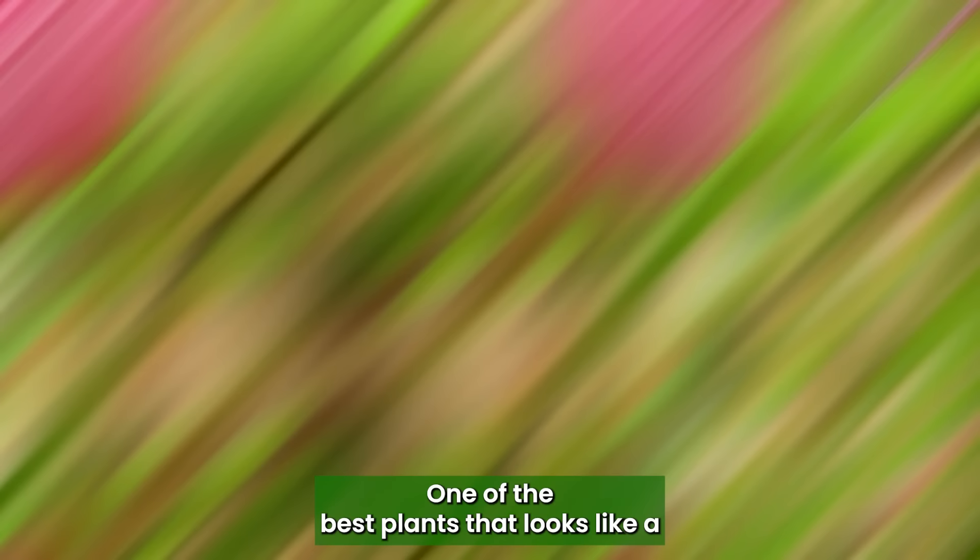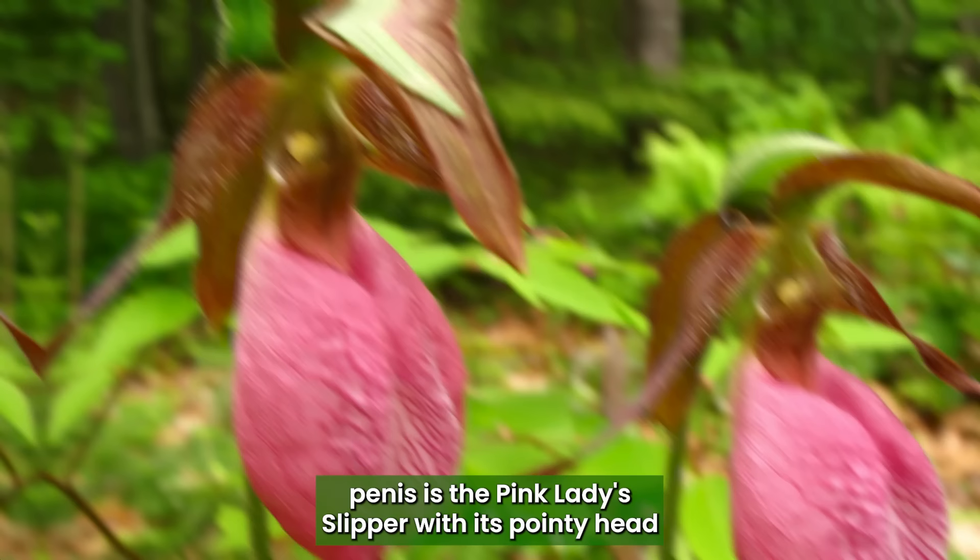Pink Lady Slipper: One of the best plants that looks like a penis is the Pink Lady Slipper, with its pointy head and scrotum-like bloom.